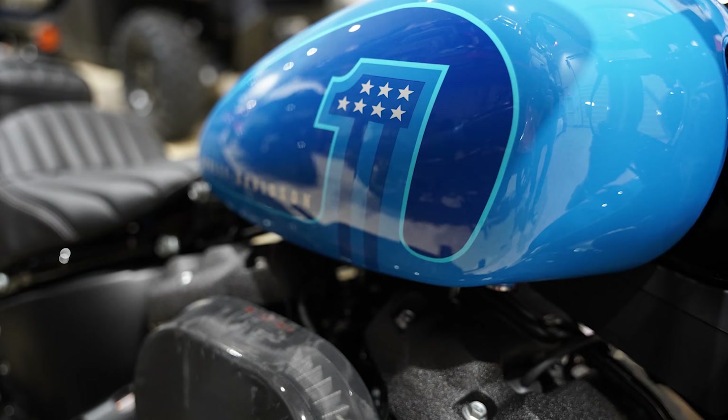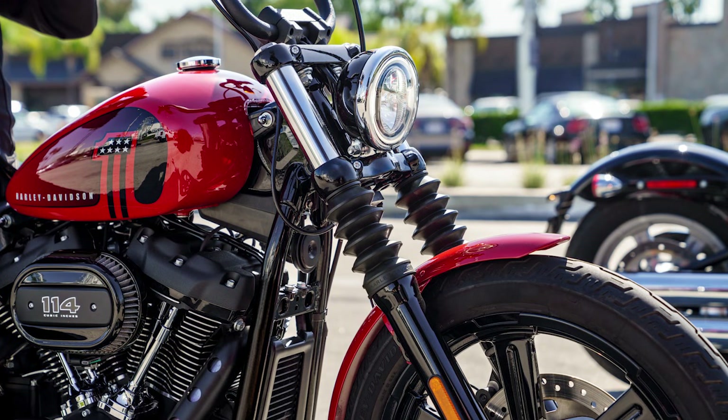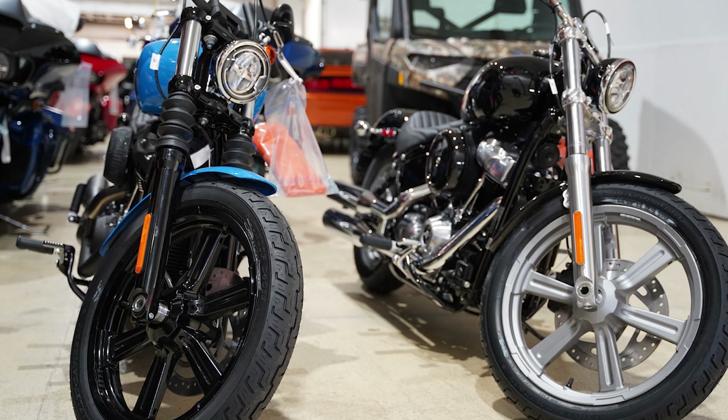Number 10: Street Bob 114. I found a few shots of the Street Bob 114 in blue and in red, and that red looks better than I expected. Did you notice the spoke wheels are gone? Number 11: Softail Standard. There it is — the 107 engine that so many people predicted was going away, and the spoke wheels are gone for this model also.